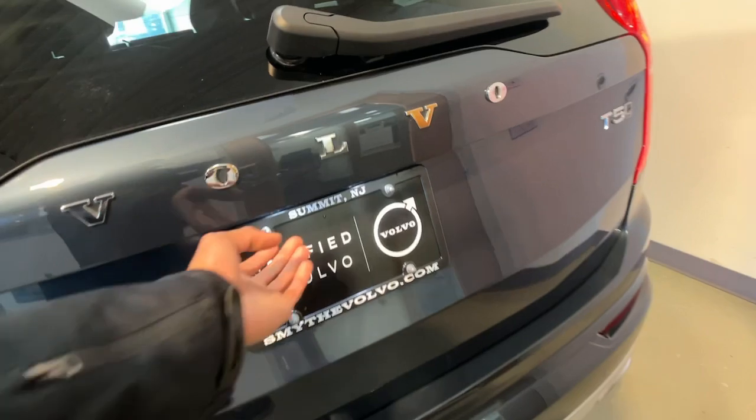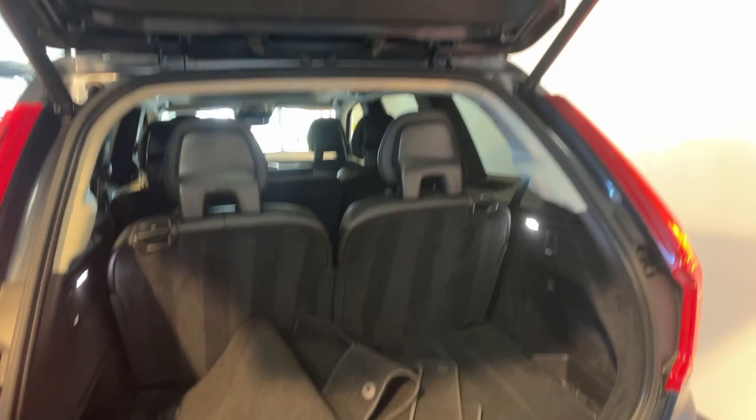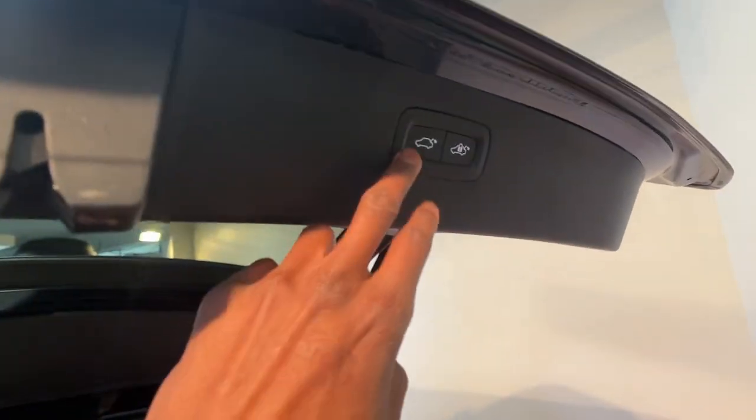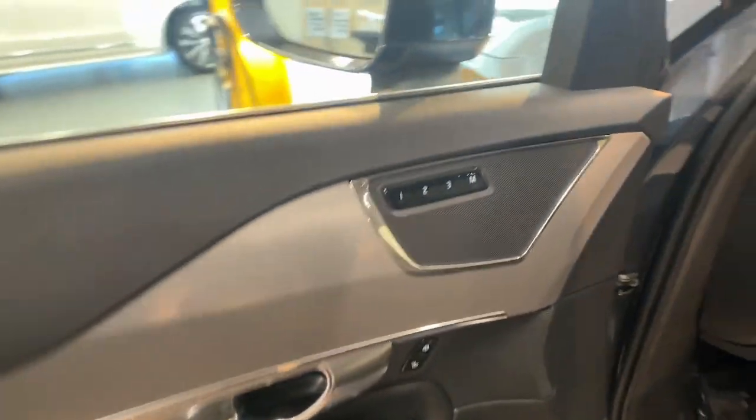These are just some of the great options this vehicle comes with: Apple CarPlay and/or Android Auto, keyless entry, moonroof, satellite radio, premium sound system, power liftgate, heated mirrors, fog lamps, backup camera, and power passenger seat.